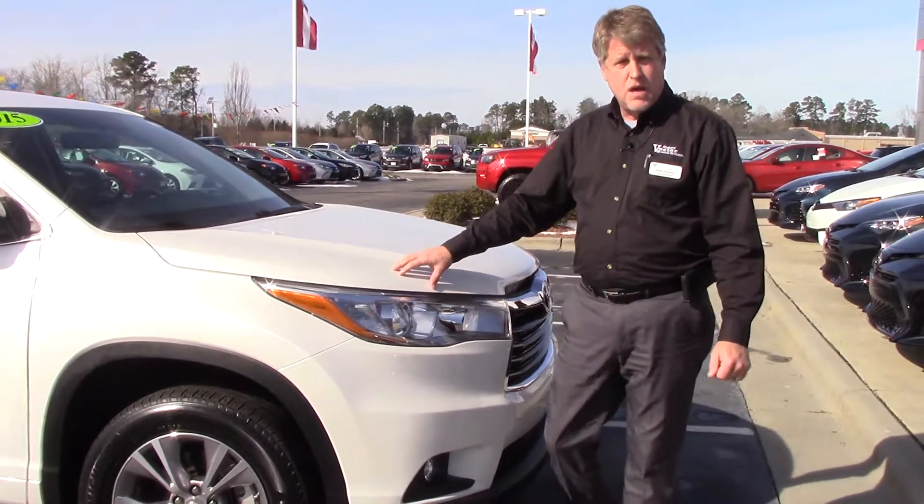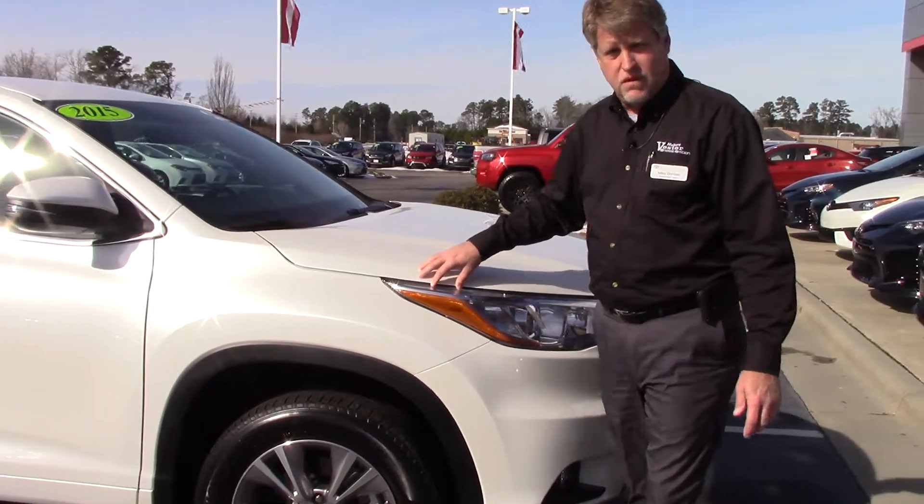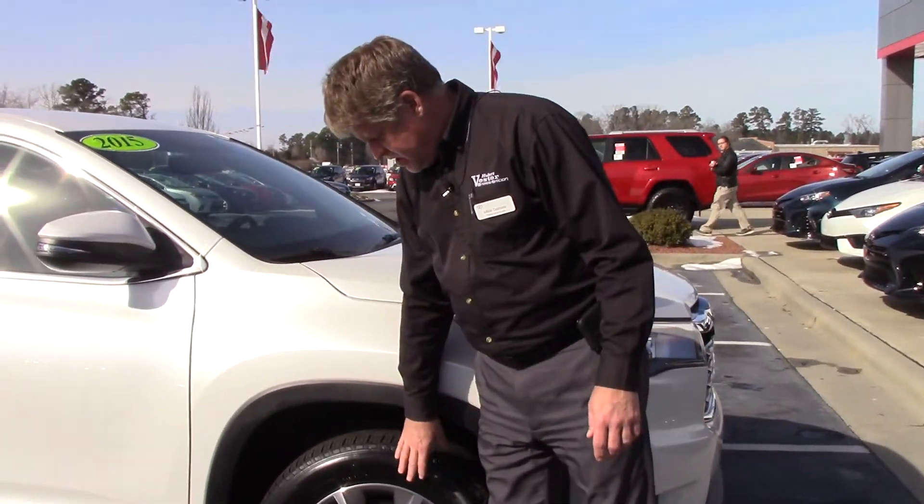which gives you a 700,000 mile powertrain warranty, 12 months, 12,000 mile comprehensive warranty, and one year roadside assistance.